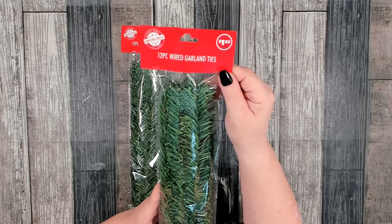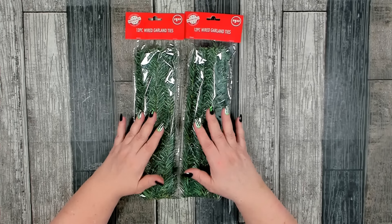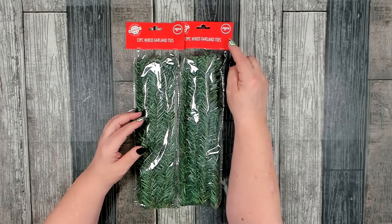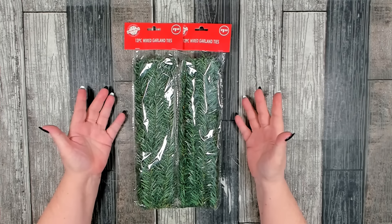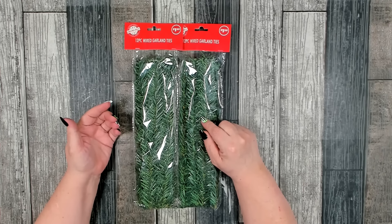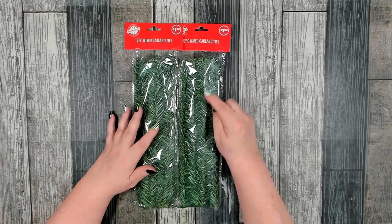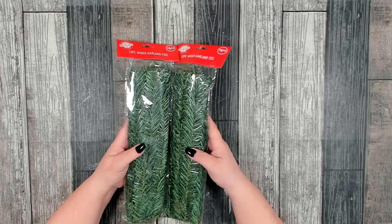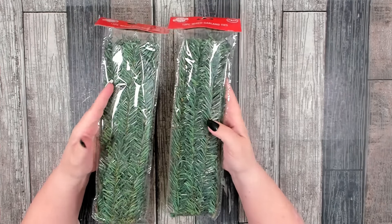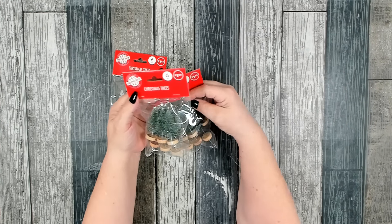This is a tried and true favorite from Dollar Tree — a 12-piece wired garland ties, still $1.25. I really like these and use them a lot. They're perfect for what they were intended for — to tie your garland to a stair rail or something like that. They're also really nice to bulk up the Dollar Tree $1.25 trees. You can also cut little pieces and just use them as greenery and decor pieces. Very versatile and great for $1.25.